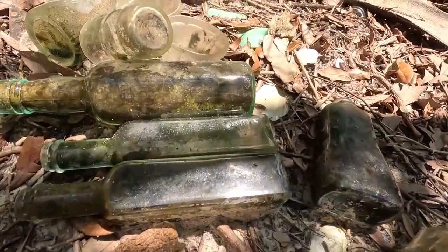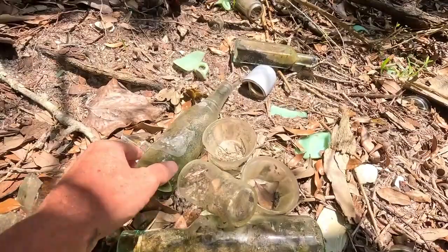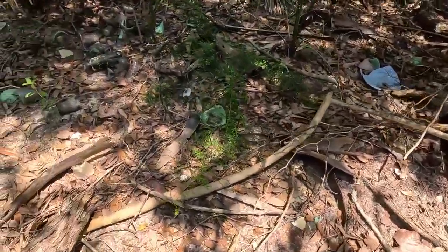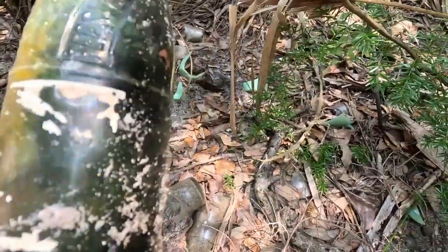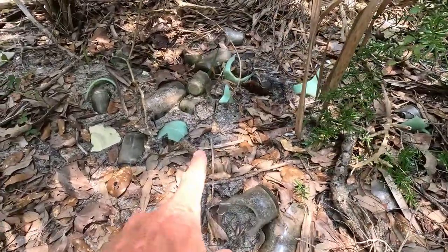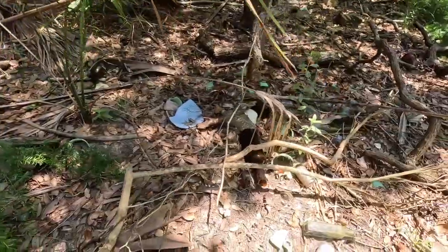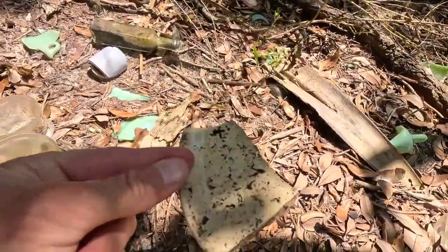Look at all these — A1 steak sauce bottles everywhere. Canada Dry, ACL'd on there, not that old. We got a Pepsi with a broken neck — used to have ACL. See all the jadeite glass in there and the bank. The stuff's underneath. We got a plate — broken. Everything's broken.